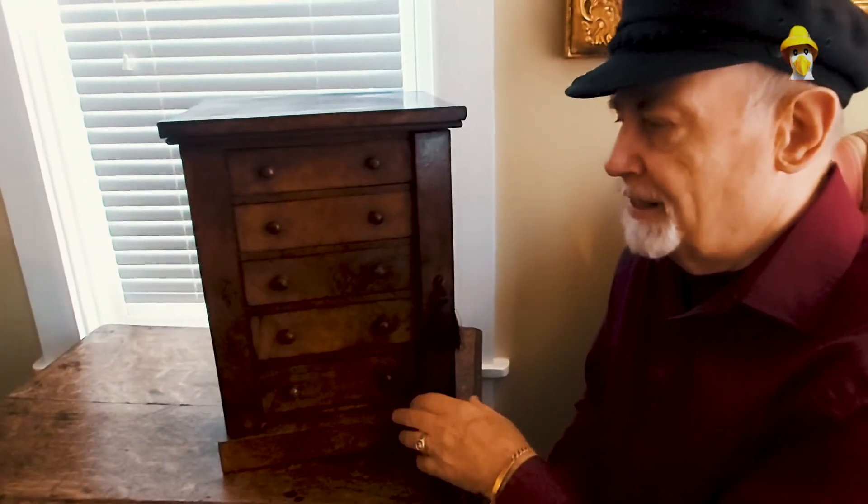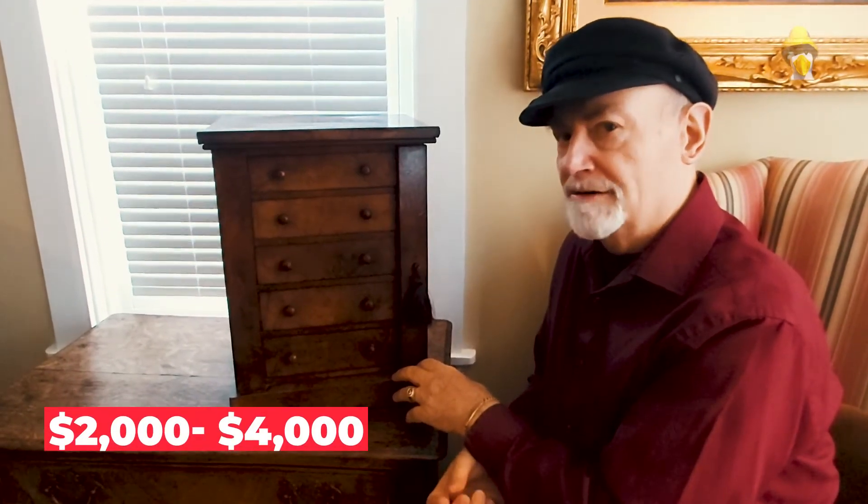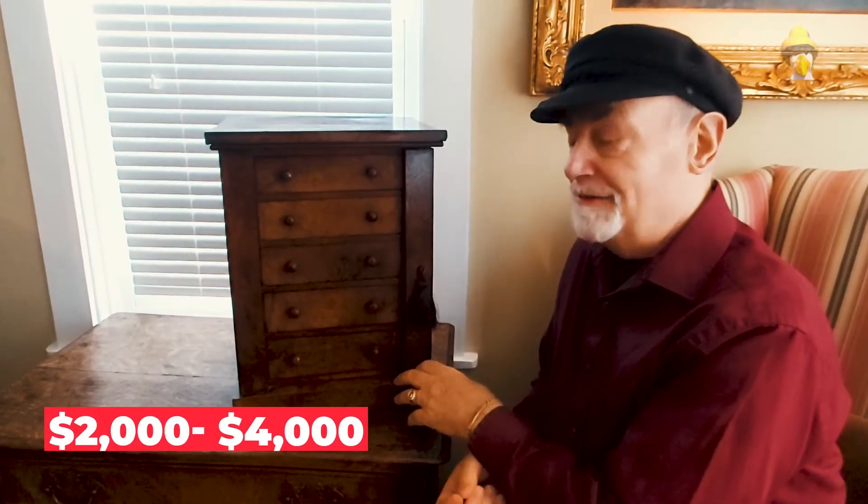Today something like this in this condition would probably bring anywhere from two to four thousand dollars. Seems hard to believe because you could likely buy a full-size one for half that price.